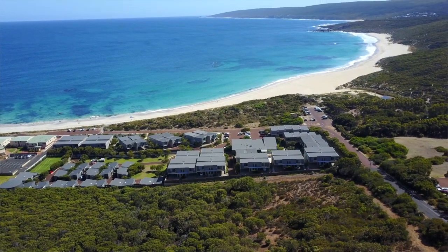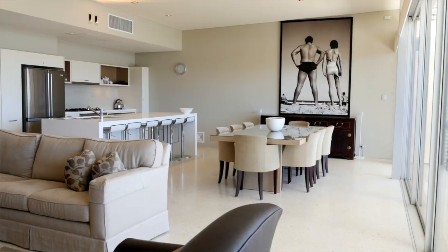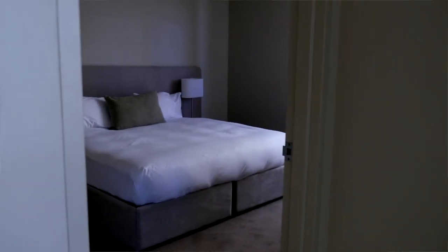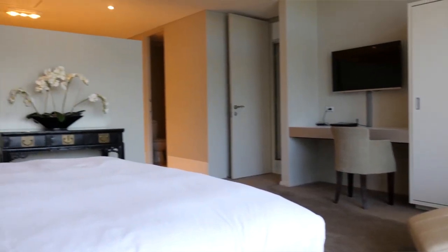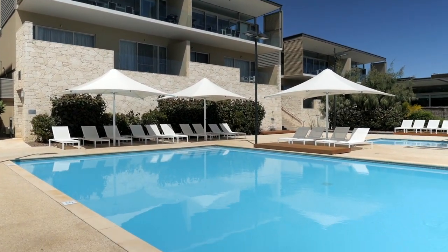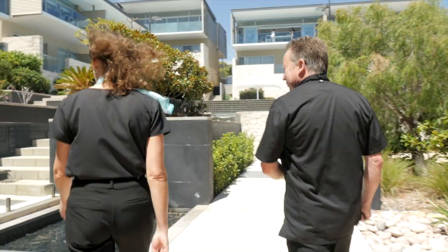Built in 2007, it's got 60 different accommodation types ranging from three and four bedroom beach houses to little beach shacks, which are two bedrooms for families, and then two and three bedroom ocean view villas and one bedroom apartments. Five star resort, part of the Small Luxury Hotels of the World — very exclusive to get into that. Beautiful swimming pool, championship tennis court, and of course just a walk to the beach.